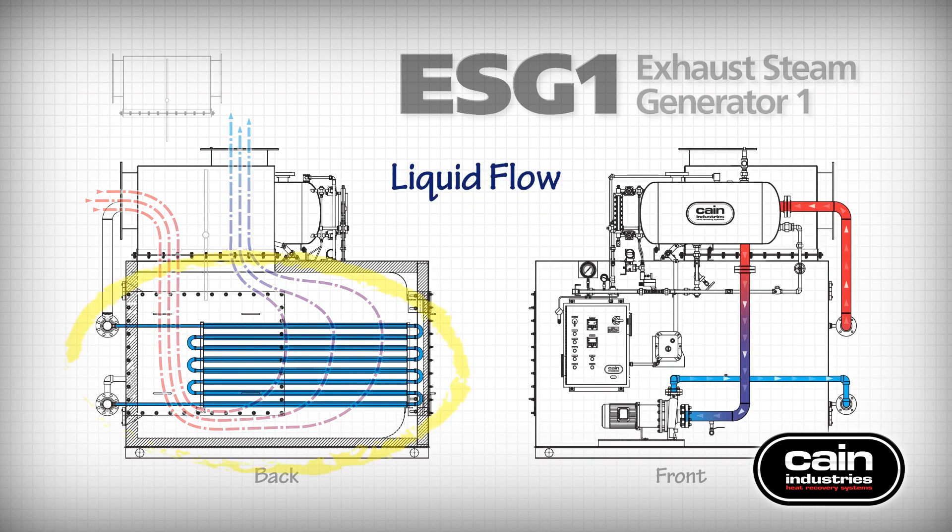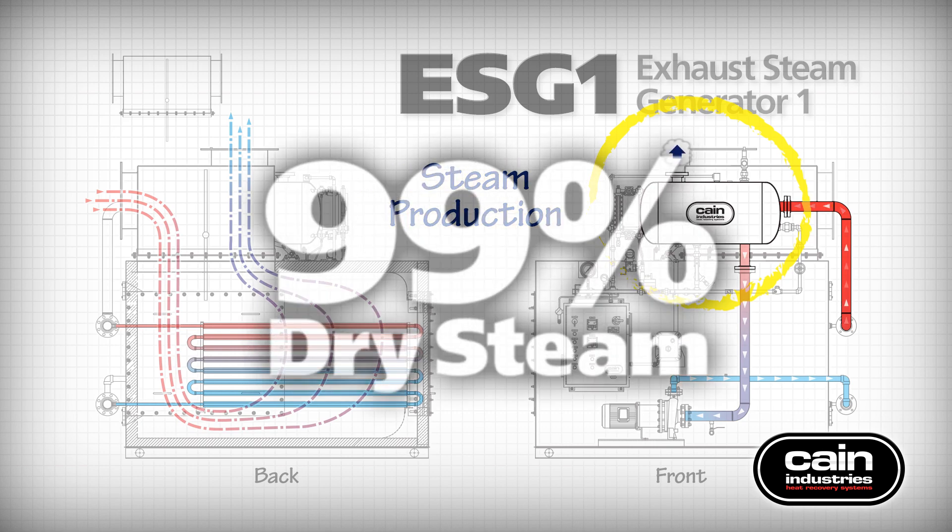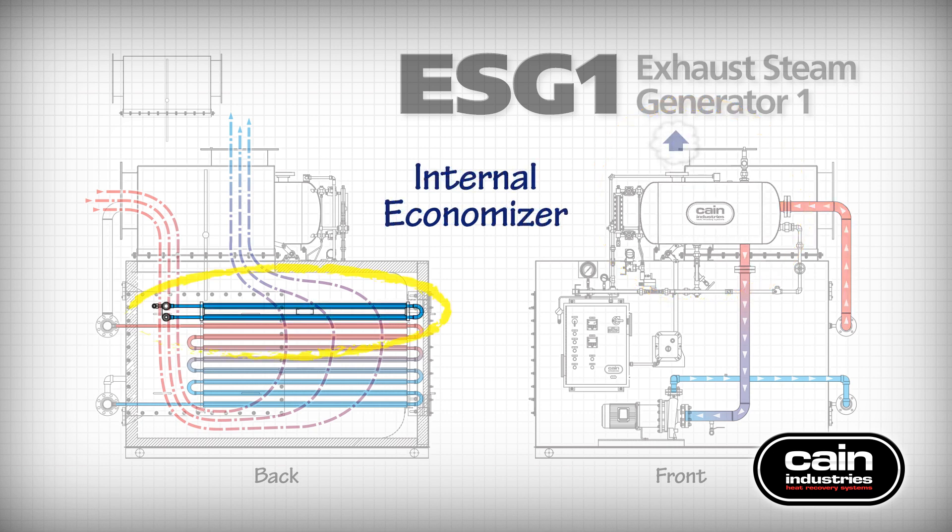The liquid flow on the left illustrates exhaust gas heat being transferred to the water heat sink flowing through the fin tubes. The other image shows the pump and circulating system. Steam is produced when superheated feed water expands upon entering the steam flash drum lance. An elaborate series of baffles and pans separate the water content from the steam, resulting in 99% dry steam as it enters the main steam system. An optional internal boiler economizer can be added to further improve system efficiency, preheating boiler feed water before entering the steam flash drum to recover even more available exhaust gas BTU.